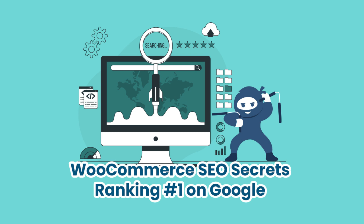That's it for this video, guys. We hope you learned something new and valuable about WooCommerce SEO and how to rank number one on Google for your products and keywords. Subscribe to WooNinjas for more WooCommerce tips and tricks.